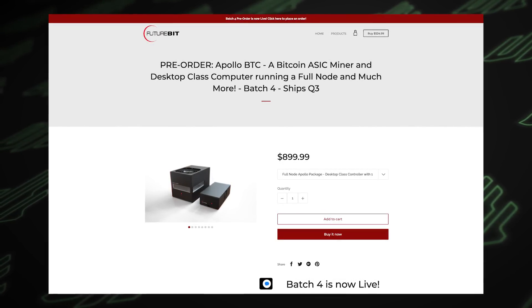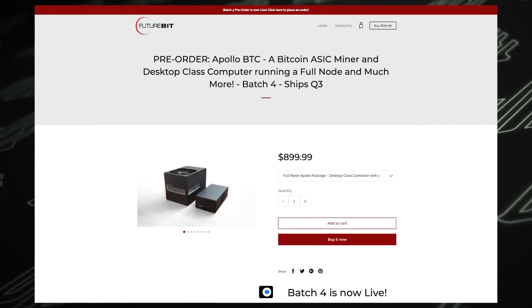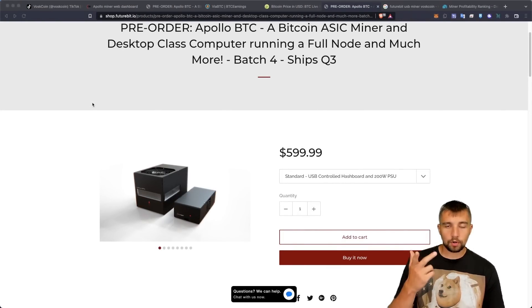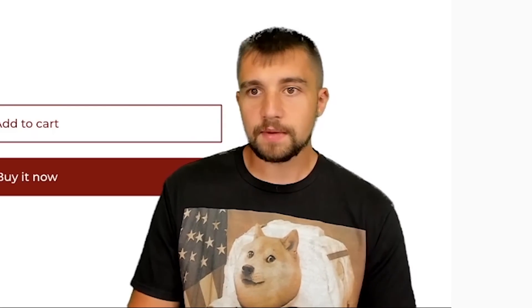Bringing it back to the miner: they have a batch 4 shipping over the next quarter and you can order one right now. But you will lose money mining with this device. You are better off just buying Bitcoin than getting this. However, it does look cool, it does work well, and it does more than just mine — there's a unique pitch there. But is that pitch relevant for you?